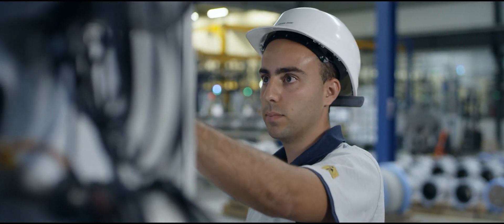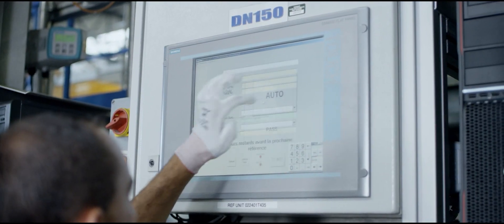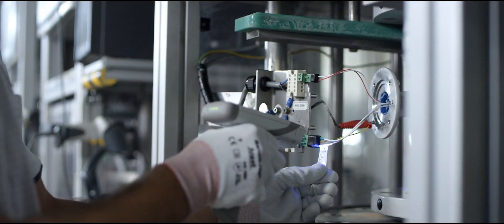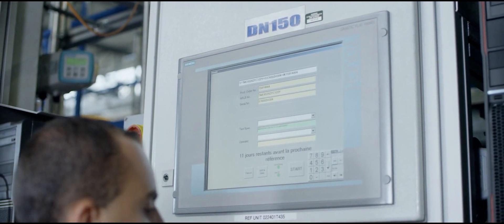The advantage of an automated calibration is that the human factor will be minimized. Furthermore, faster calibration equals shorter process time. This is why the automated calibration provides consistent, high quality in every single Siemens flow meter.